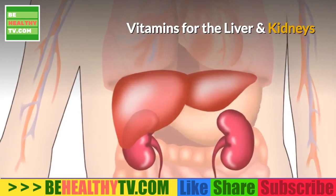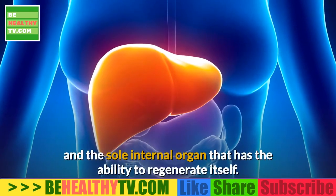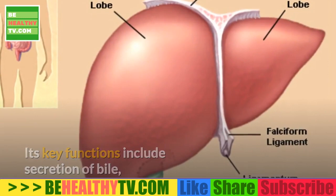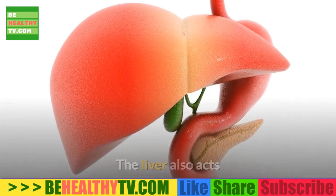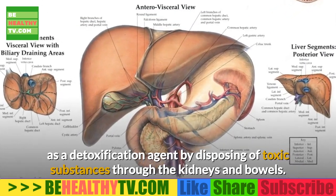Vitamins for the liver and kidneys. The liver is the largest gland in the human body and the sole internal organ that has the ability to regenerate itself. Its key functions include secretion of bile, storing vitamins, clotting blood, and destroying bacteria. The liver also acts as a detoxification agent by disposing of toxic substances through the kidneys and bowels.